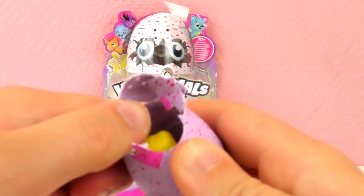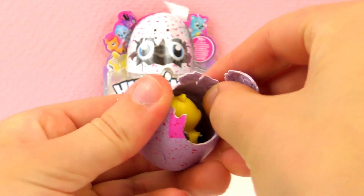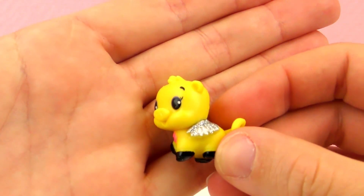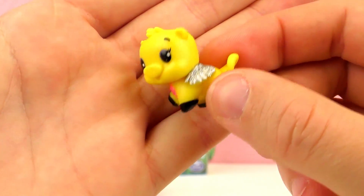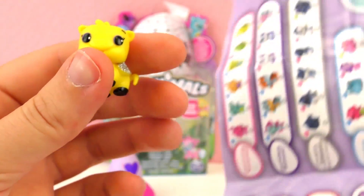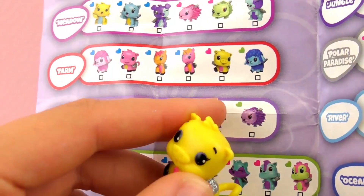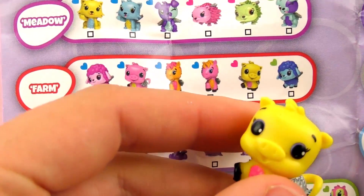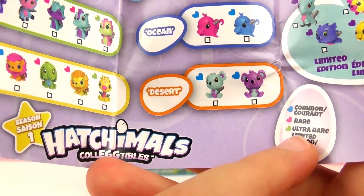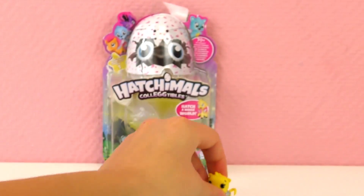Here we are — a little surprise egg! Something yellow and black. Oh, so cute — it's a little piggy with wings, silver glitter wings, and a little flower on his collar. Looking at the booklet, it's from the farm series. It's got a pink heart, which means it's rare! We got a rare collectible — very cool!